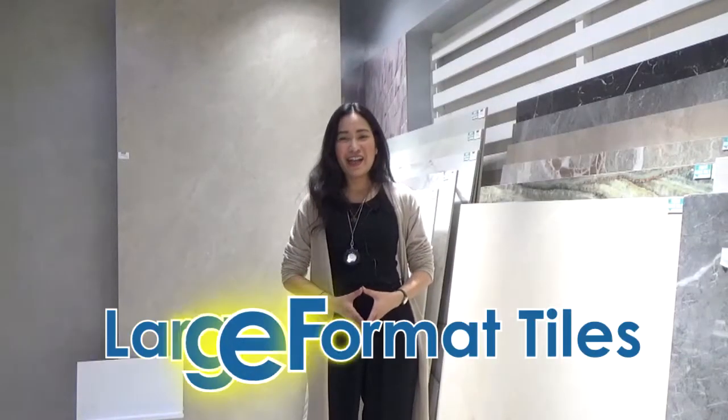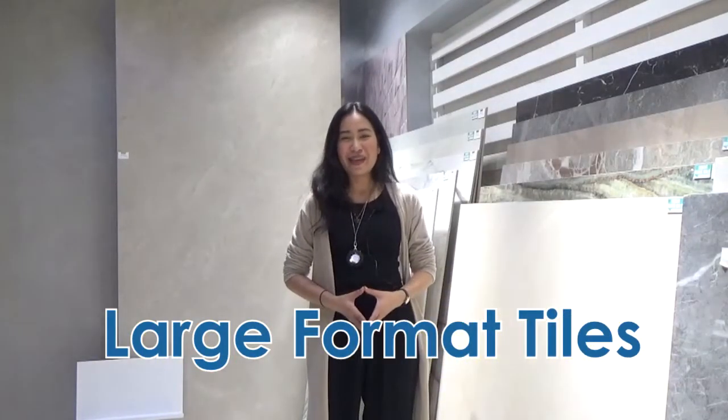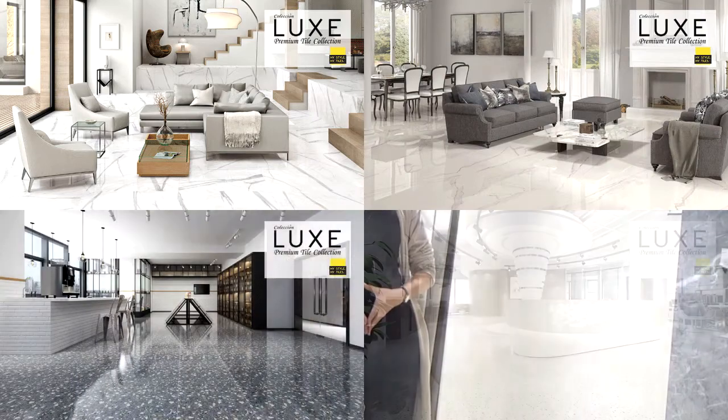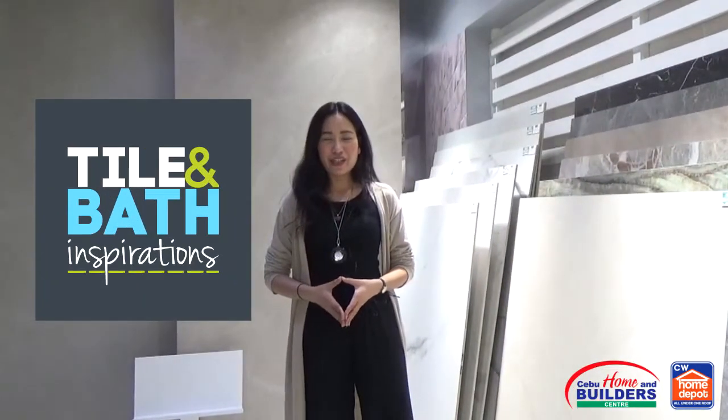You see behind me are the large format tiles — these large format tiles are just perfect for any home and commercial projects. Welcome to Tile & Bath Inspirations.